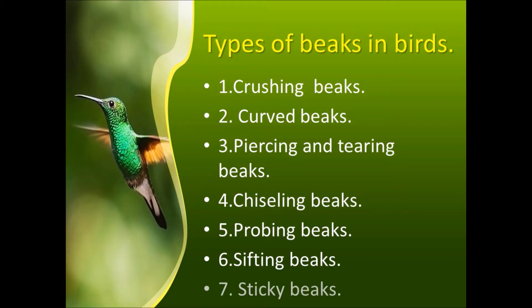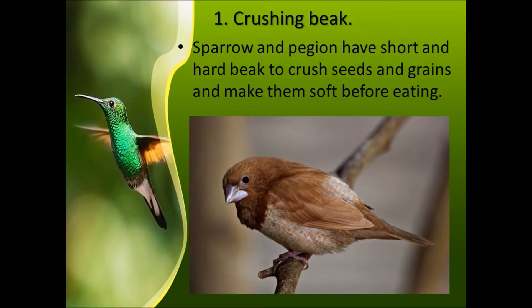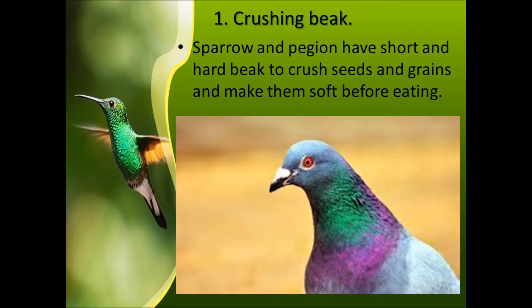First is the crushing beak. Sparrows and pigeons have a short and hard beak to crush seeds and grains and make them soft before eating. Let's see a video of the sparrow and pigeon.